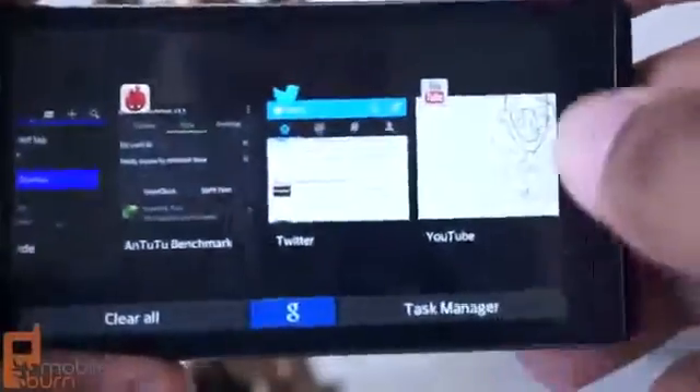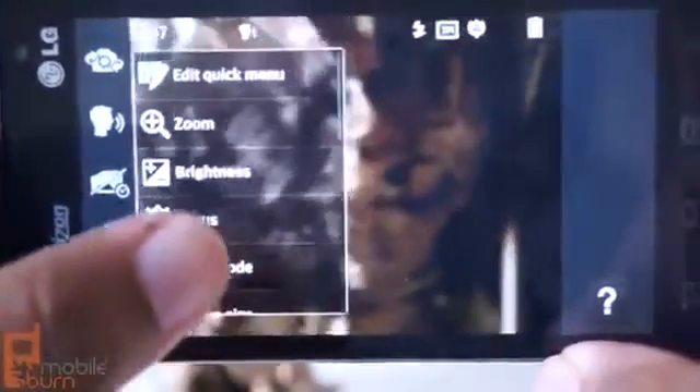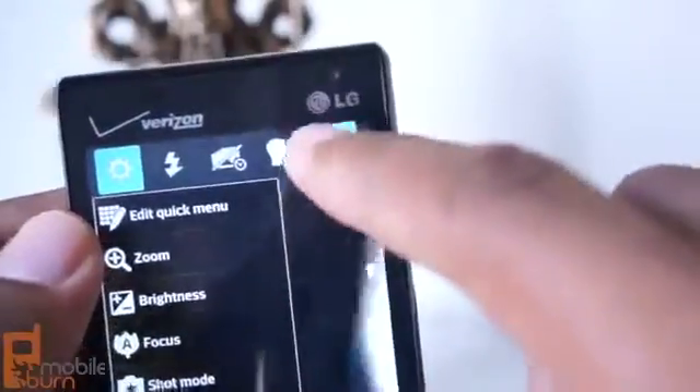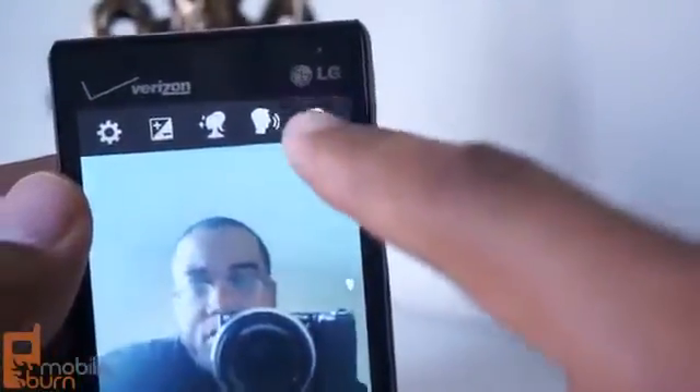On the back there's a 5-megapixel camera with a flash built in, and to be honest, the camera is not very good. The software does a terrible job of auto-adjusting, and even with lots of manual controls for ISO, white balance, scenes, and all of that, the images tend to be washed out or too bright. The 1.3-megapixel front-facing camera is also very pixelated and cloudy when you take images, so don't rely on that to provide a great experience either.